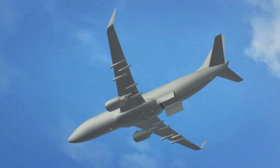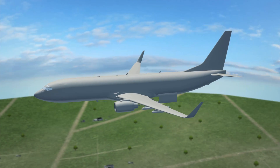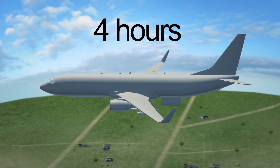The integral bomb bay can carry freefall bombs, Raytheon Mark 54 torpedoes and depth charges. A maximum fuel capacity of 34 tons enables the P-8A Poseidon to conduct anti-submarine missions of more than four hours.